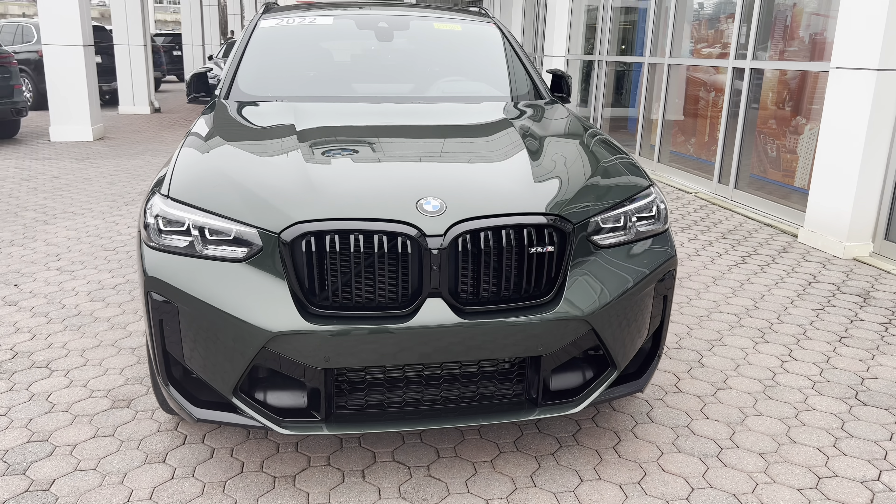As you heard, the exhaust sounds pretty good — all S58s sound really nice, with that very signature BMW M straight-six noise. Now let's pop the trunk. The X4 sacrifices cargo capacity in favor of its sport-back design — about 10 cubic feet with seats up and about 12 cubic feet with seats folded down less than the X3.